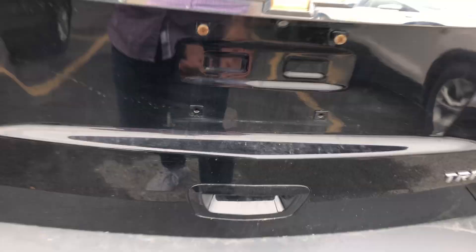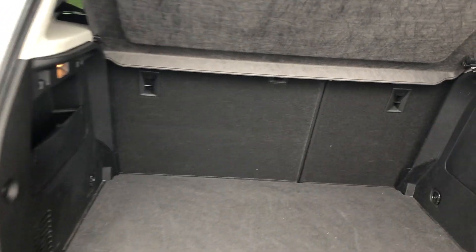Let me show you some of the trunk space here. There's tons of storage, and you can also put those seats down to extend that storage.